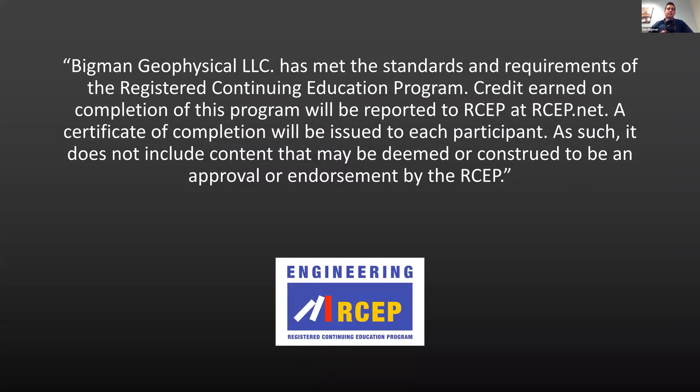Bigman Geophysical has met the standards and requirements of the Registered Continuing Education Program. Credit earned on completion of this program will be reported to the RCEP at RCEP.net. A certificate of completion can be issued to each participant. This does not include content deemed to be an approved endorsement of RCEP — this is my content, showing how I teach it and projects we've worked on. You'll be able to go to RCEP.net to get your credits, and you should have an account and login from RCEP.